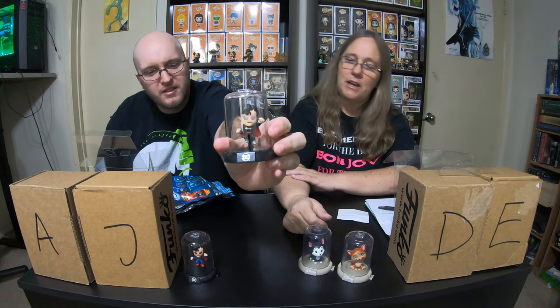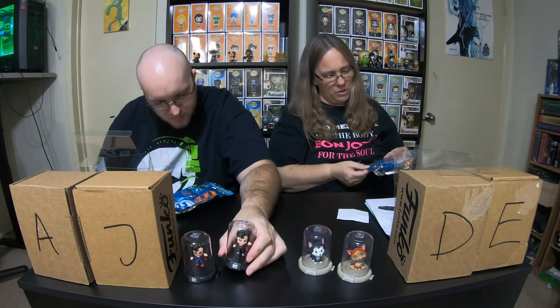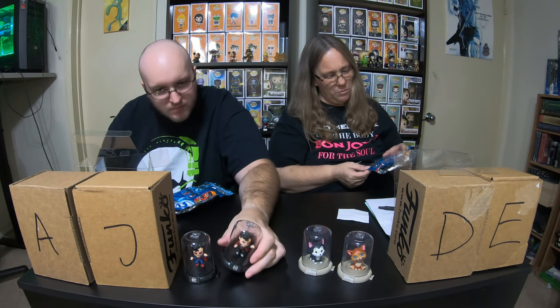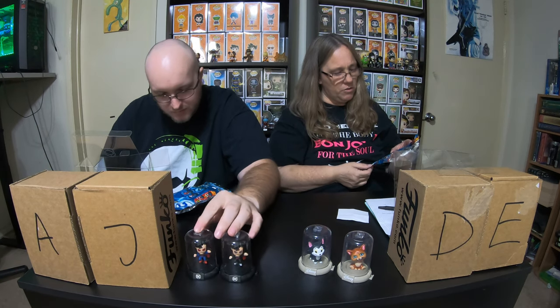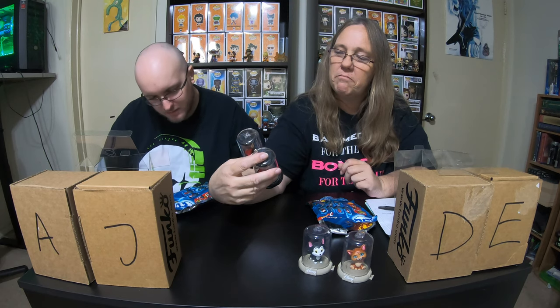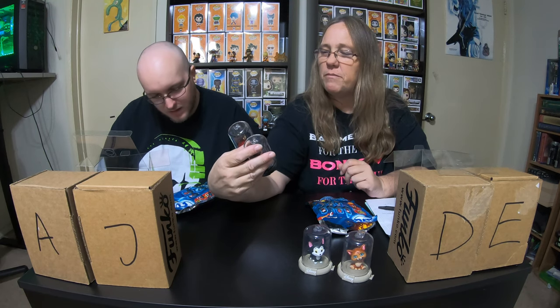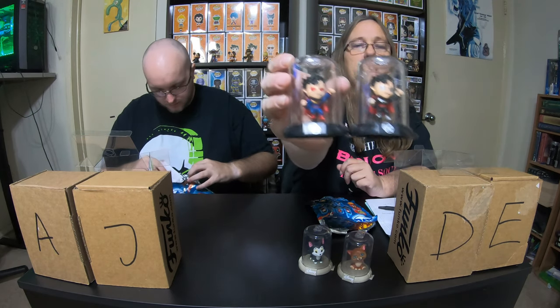Is one a chase edition? Nope — they both show on here. I got angry Superman. It's the only one where there are two of the same character, and they're both listed as Superman. So maybe it's the regular and the chase. The outfits are different too. But those are really cool.